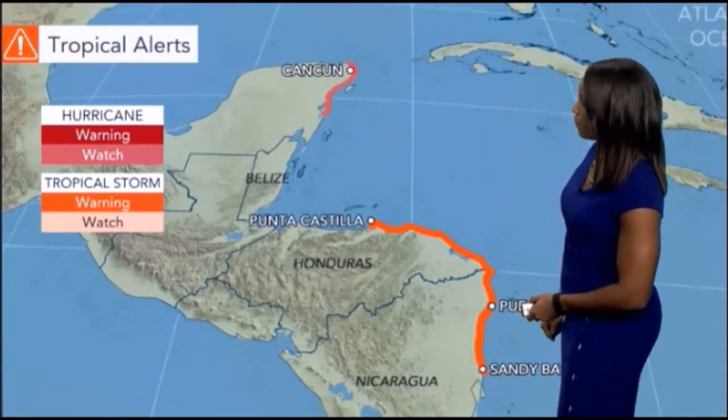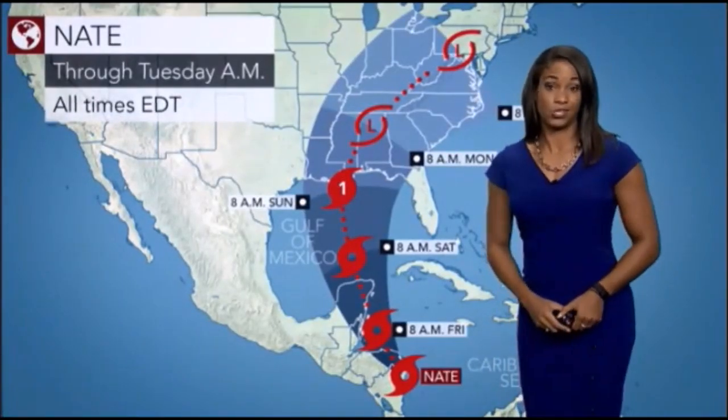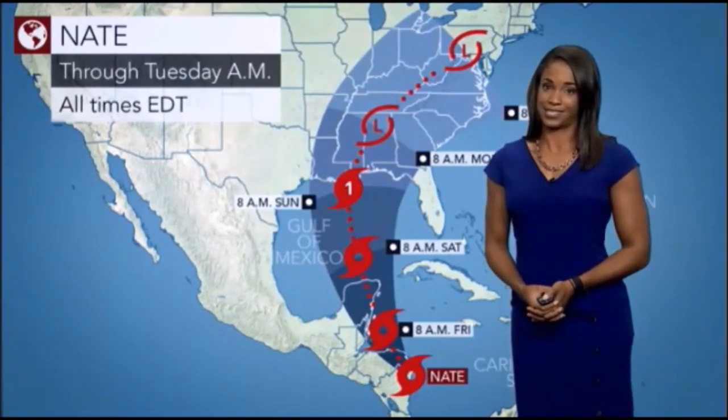This is where we find our tropical alerts. Even up toward Cancun, there is a hurricane watch in place, so heads up for those heading there for vacation in the next couple of days.